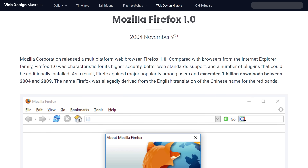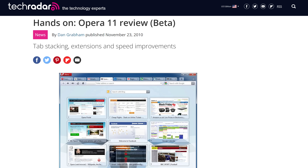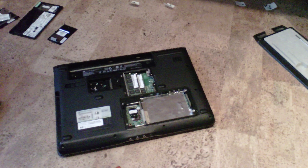I remember when Firefox was new and gave us tabbed browsing. I even had an Opera era because that was the fastest browser for my crappy laptop at the time.